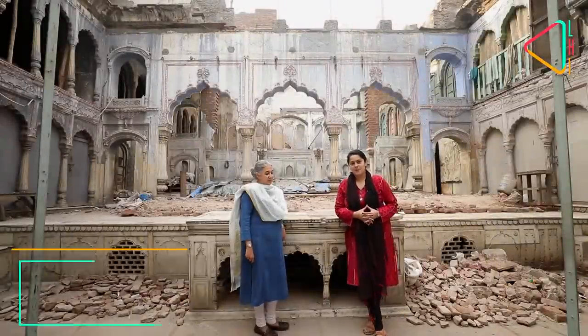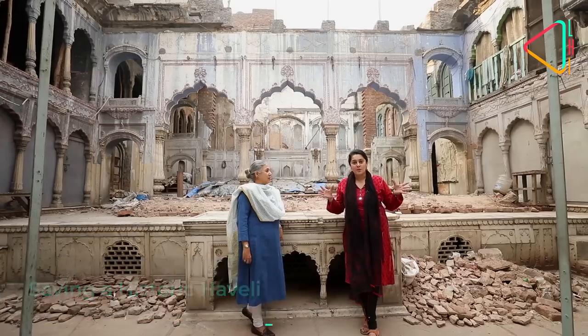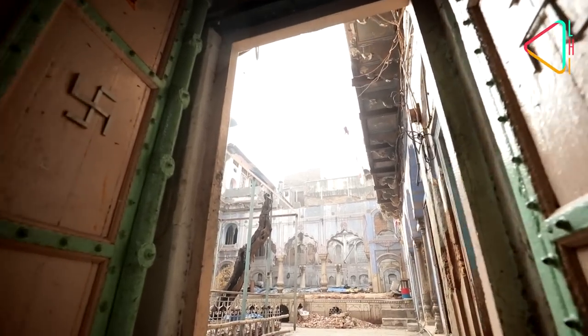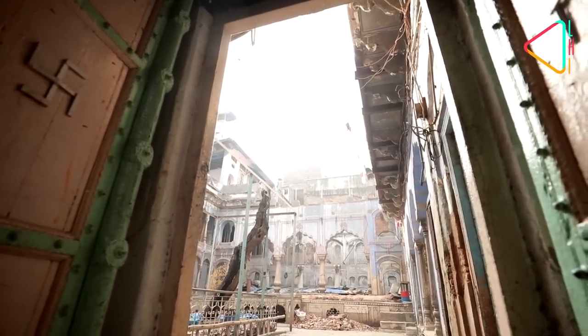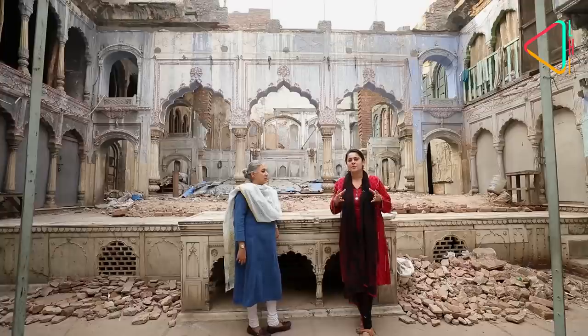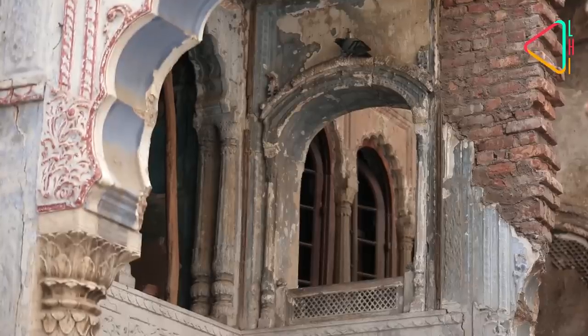Hello and welcome to this special. We are in the bylanes of Chandni Chowk in an old Haveli that you can see around us in ruins. It's called the Khazan Chi Ki Haveli. It was the Haveli, or villa, of the treasurer of the Mughals. It's from the 18th century and it really tells us a lot about the history of this region and what needs to be done to preserve it.